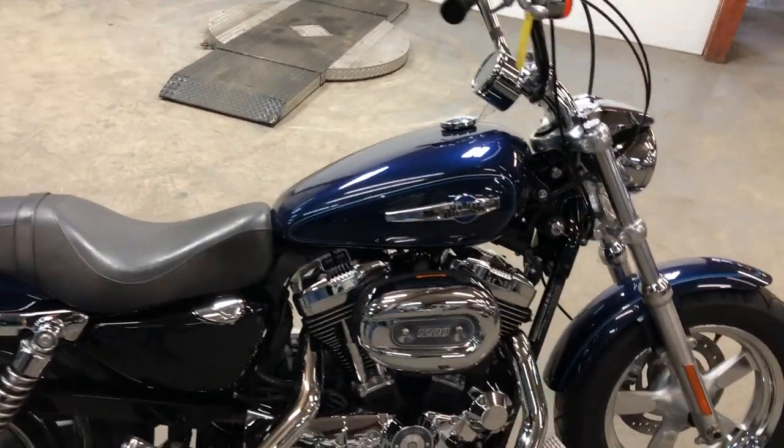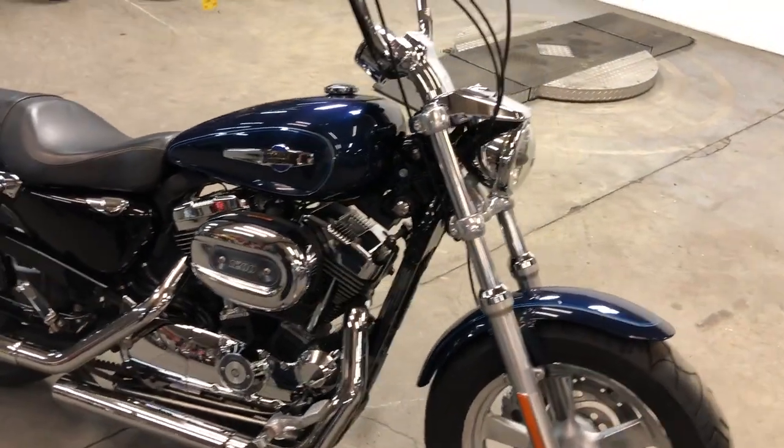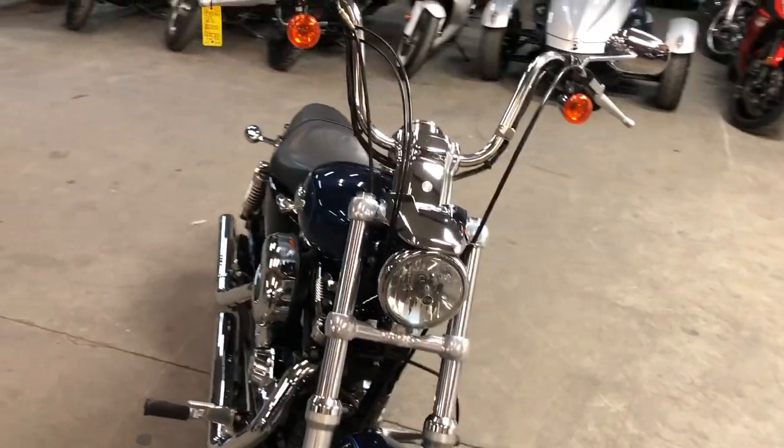Nice clean bike, no dents, no dings, no scratches. Just serviced here at the dealership — this thing is ready to hit the road. Fluids have all been changed, everything works. Fires right off and runs strong.